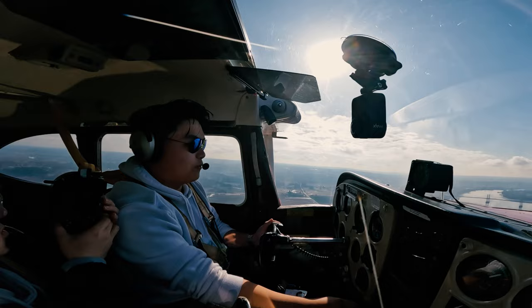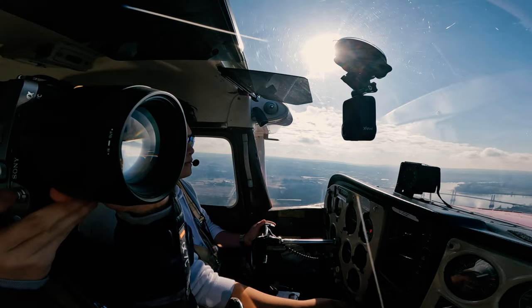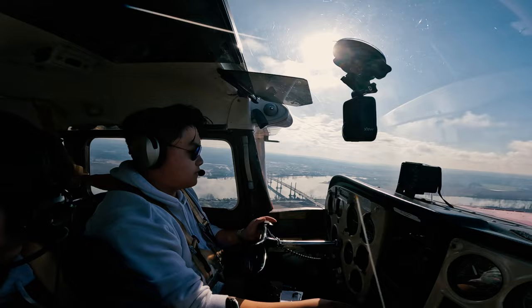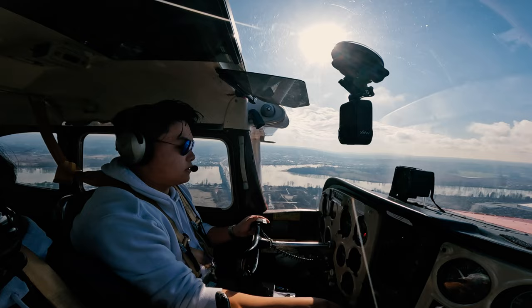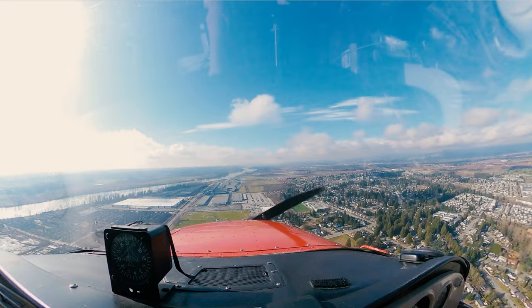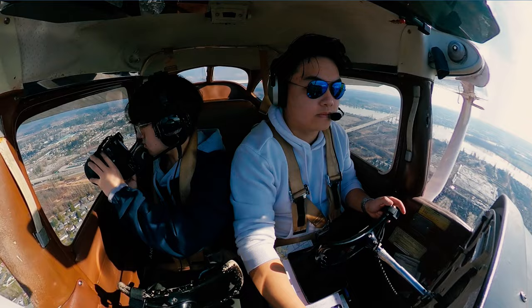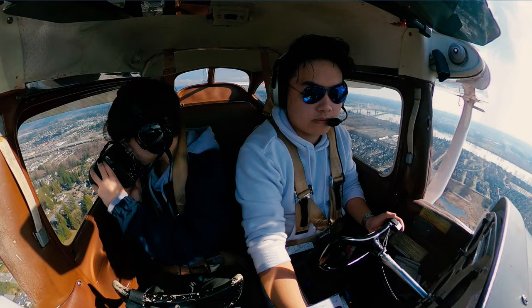We're doing 130 miles per hour on final. Moving to the Lexington Bravo, contact ground for taxi. We're very high. Flaps down. India Papa Papa, clear to land, runway 26L. We're very high. Flaps 20. Flaps 30. And 5 knots — miles of power, correction. Power. Flaps 40.